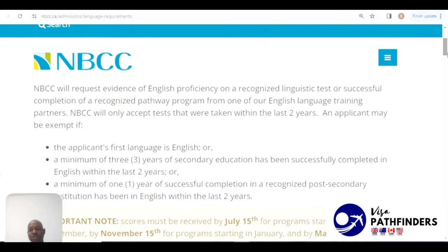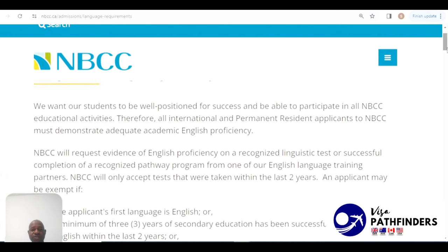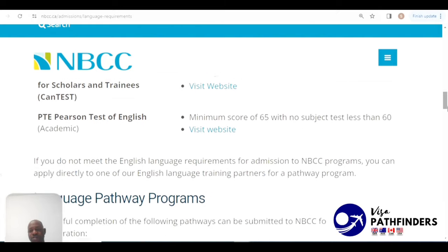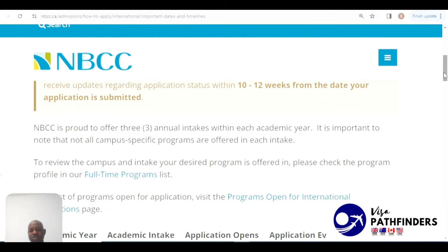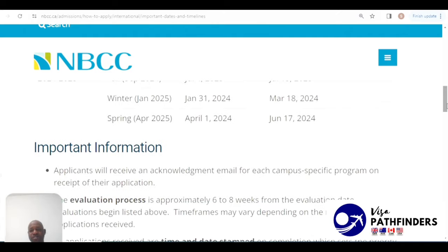Regarding the English language requirements, if your first language is English, you wouldn't require an English proficiency test — specifically, by completing a minimum of three years of secondary education successfully in English within the last two years, or if the applicant's first language is English. You can see all the other alternatives if you do not meet those English requirements. For important dates and timelines for international students, you should expect an update within 10 to 12 weeks of the date of your application. You can check all the academic intakes, when they open, and when evaluation begins.